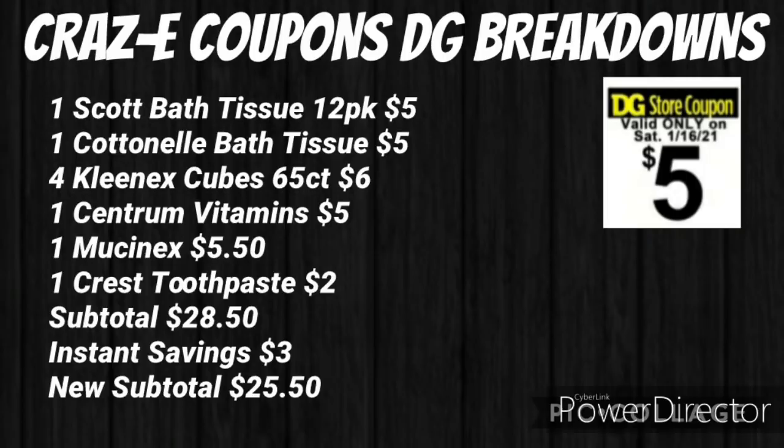This scenario includes the instant savings deal — save $3 when you spend $15 on Scott, Cottonelle, Viva, and Kleenex products. You want to pick up one Scott Bath Tissue 12-pack for $5, one Cottonelle Bath Tissue Family Pack for $5, four Kleenex cubes 65-count for $6, one Centrum vitamins for $5, one Mucinex for $5.50, and one Crest toothpaste for $2. Your subtotal will be $28.50.